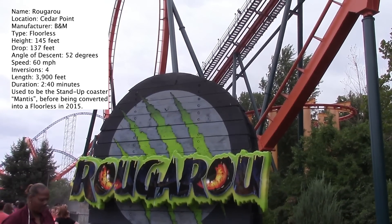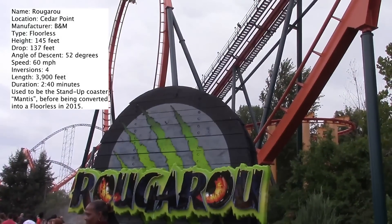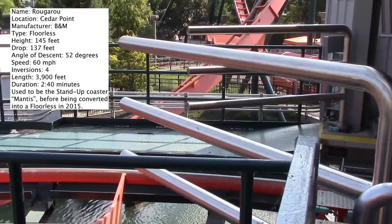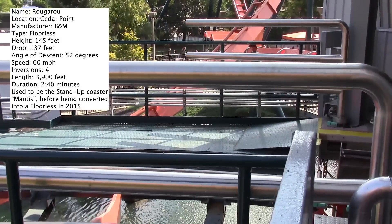Thank you for joining me for another coaster review. This time we have Rougarou at Cedar Point. This is the new floorless roller coaster that is a replacement for their stand-up coaster Mantis. So they basically repainted it, gave it a new name, and stuck some floorless trains on it.